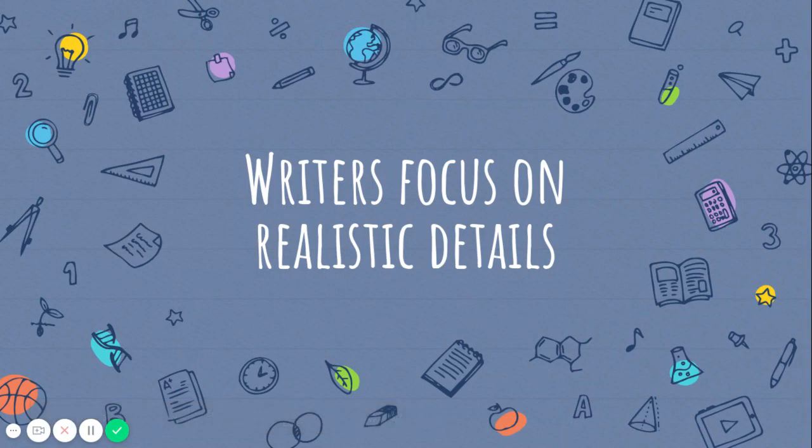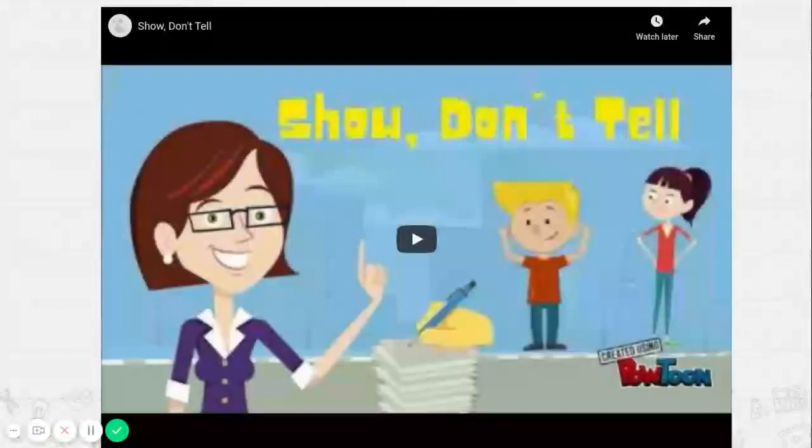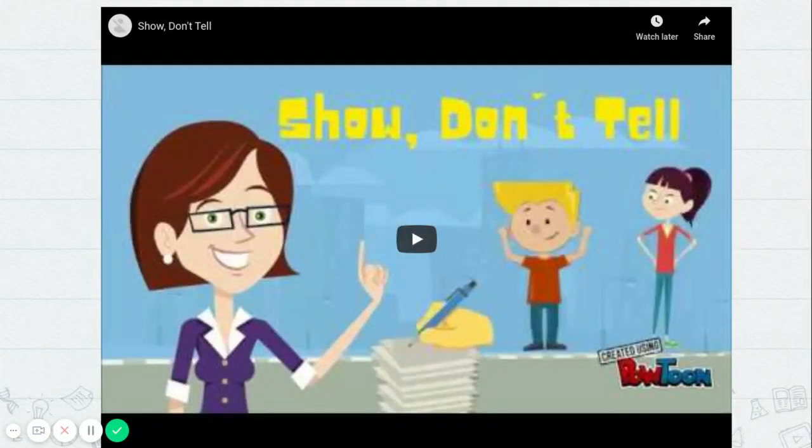Hi first graders, it's Mrs. Hsu. Today we're going to talk about focusing on realistic details so that we can add more to our writing pieces. We're going to talk about using words and drawings and labels to show, not tell, about our writing. First we're going to watch a little video so we get an idea of what our goal is today.